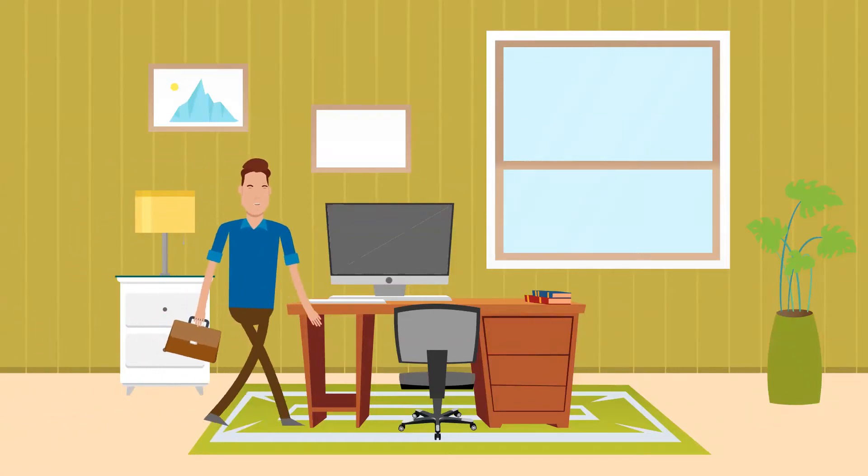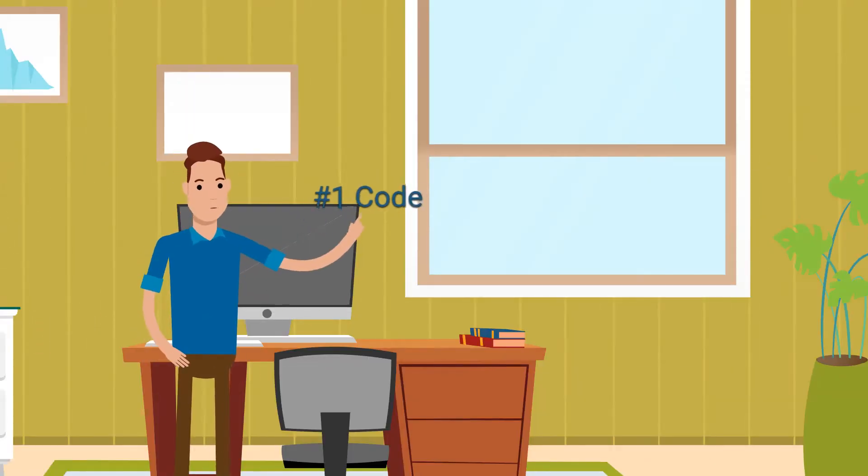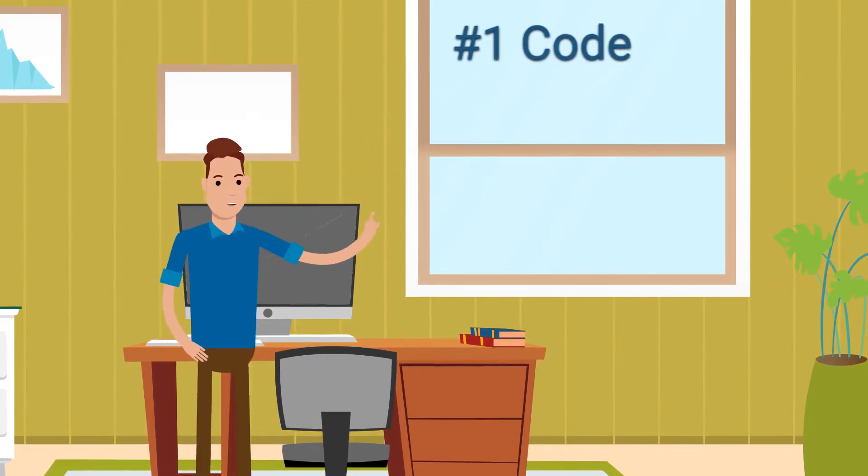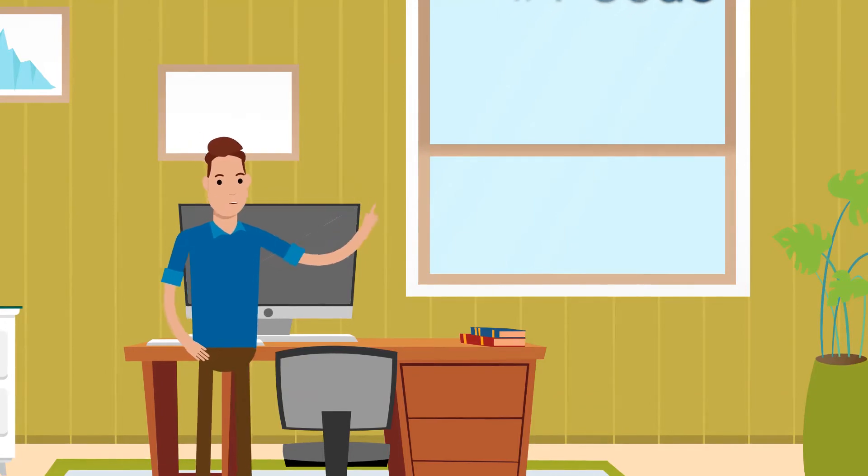5 Reasons to use Clarion Software. Code: The code generated by Clarion Software is clean, well-structured and easy to understand, which makes it much easier to maintain.